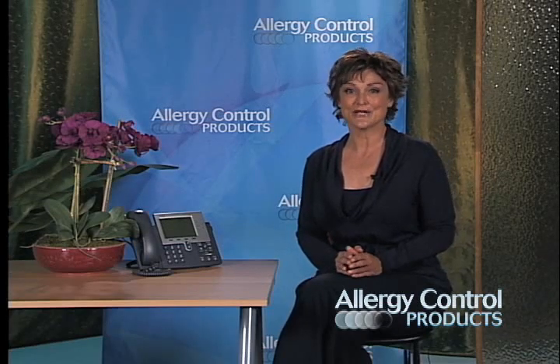The good news is that once you know about dust mites and the allergy symptoms they cause, there are easy steps you can take to avoid them. Let's learn a bit more with some questions that we often get from allergy sufferers just like you.